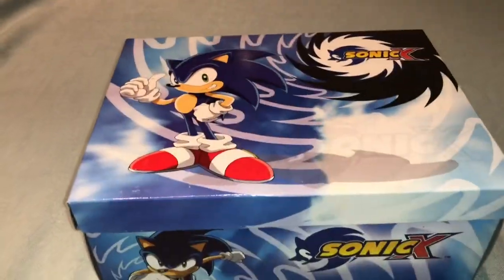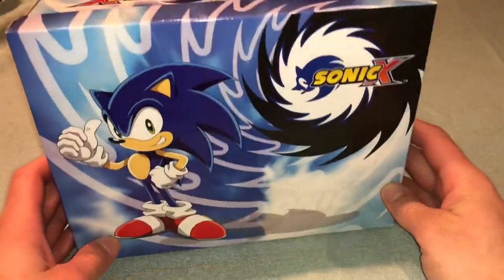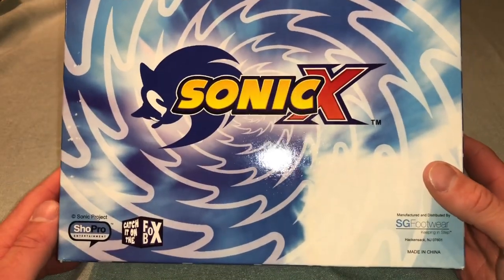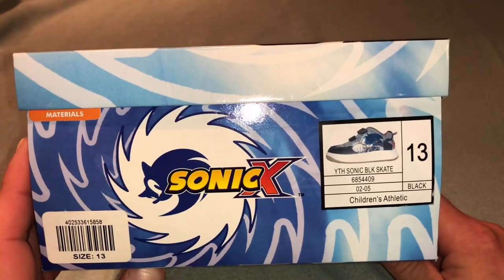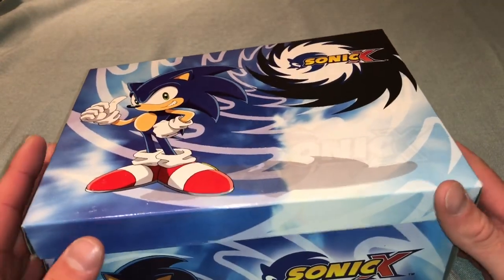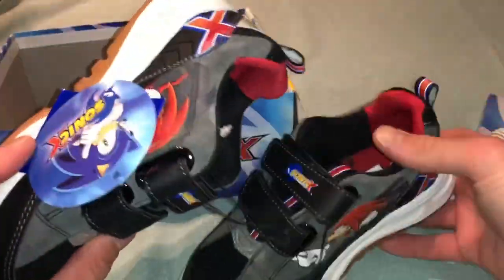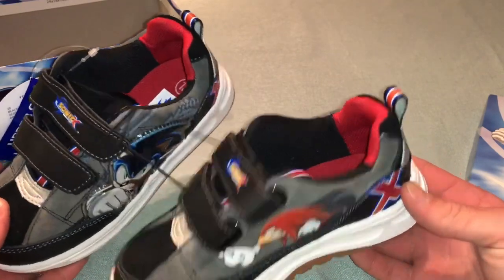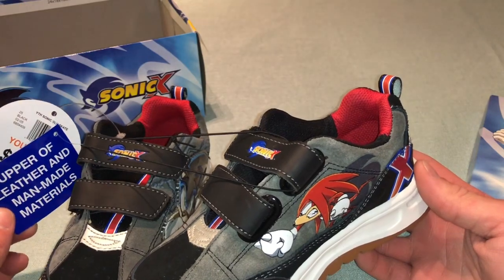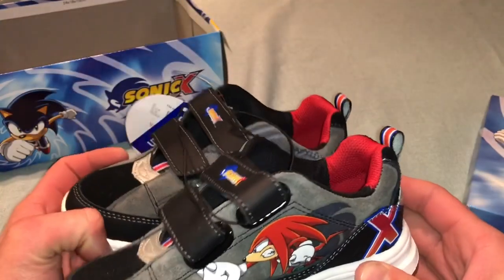Here we have a pair of Sonic X shoes — you guys might have seen the post that I made about them on Instagram and Facebook. I got these at Walmart for $15 back in 2003 or 2004. You guys remember that? Catch it on the Fox Box. Size 13, brand new — I never opened them; I was way too old and big to wear them at the time. They're even still connected. You got Knuckles on one side and Sonic on the other. They're velcro, no laces. Got the Sonic X logo on the sole and on the belt at the top of the velcro. Still in perfect condition; box is still in perfect condition.